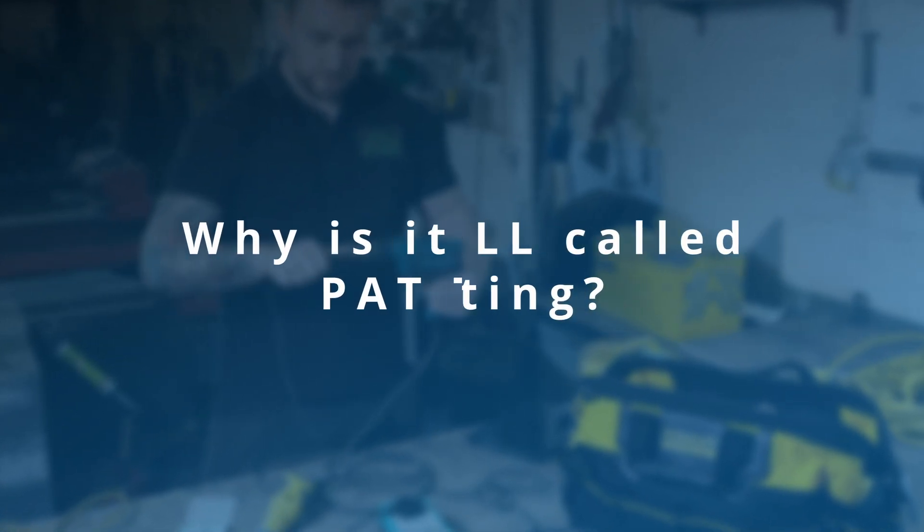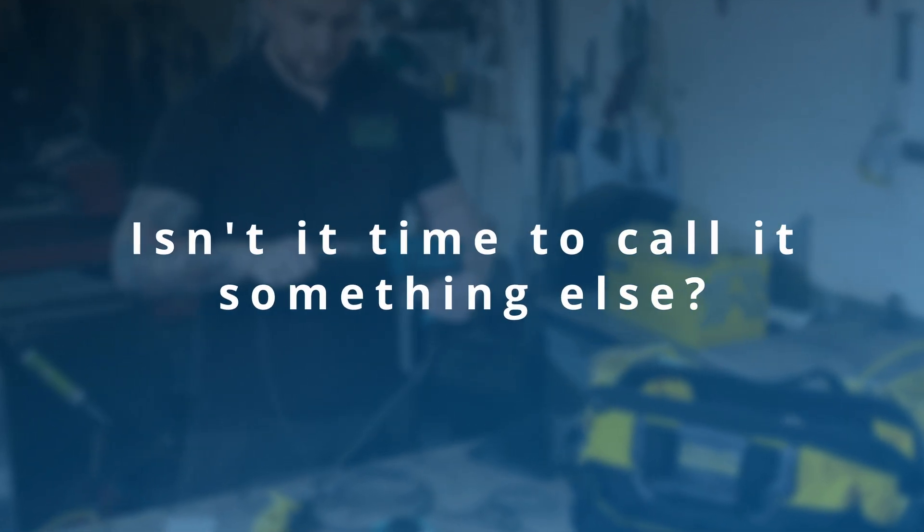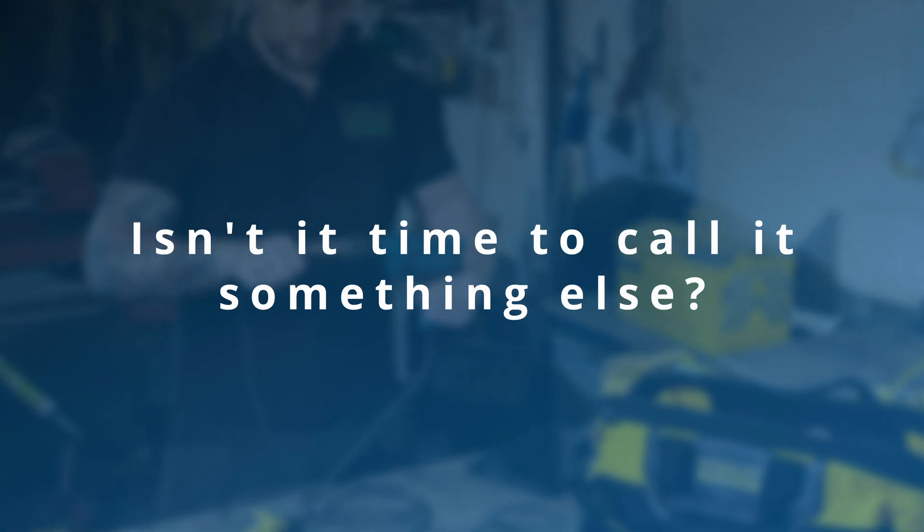Why is it still called PAT testing? Isn't it time to call it something else? Hello there, I'm Stan, director of PATA, which is a portable appliance testing trade association. I also run a company in the UK called PAT Testing Expert. I run courses all across the UK and I've been involved in the PAT testing industry for more than 30 years.